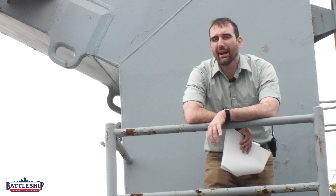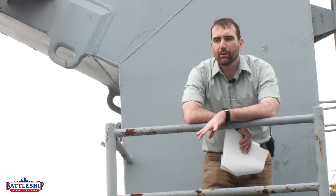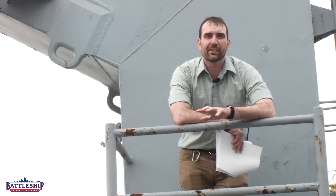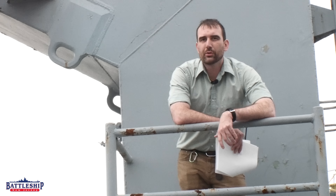Hi, I'm Ryan Szymanski, curator for Battleship New Jersey Museum and Memorial. Today we've got a video where we're going to be talking about a couple of different things: one is the ship's command histories, which are very cool primary sources that we've got, and the other one is replenishment.